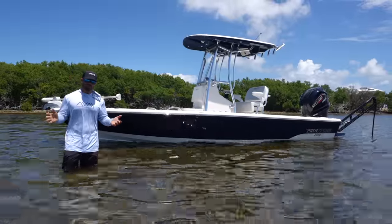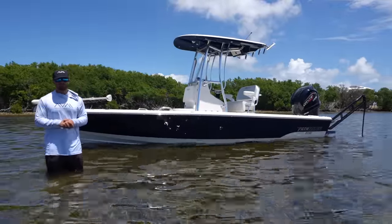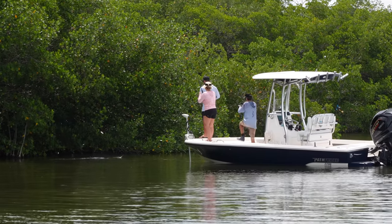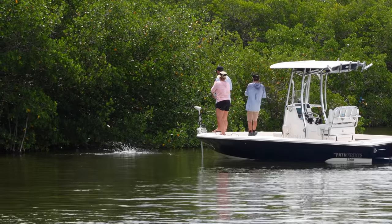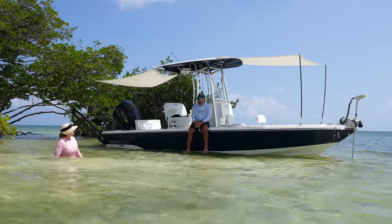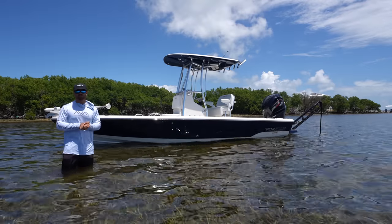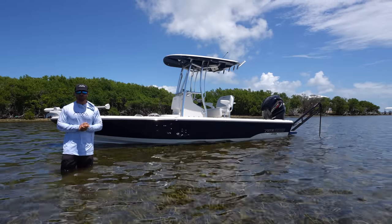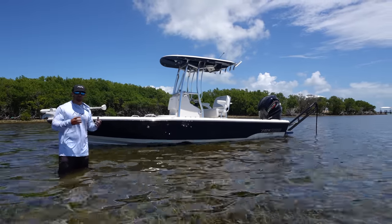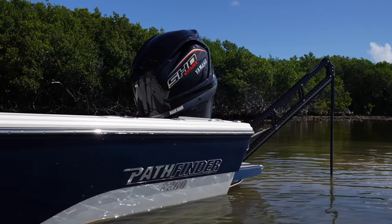Hey guys, welcome back to Life by the Bow. You guys probably remember in our previous video Pathfinder brought us down this beautiful Pathfinder 22 TRS to do some testing, some fishing, and of course take to the sandbar — we had an absolute blast. You guys had a lot of questions so we figured we'd make a walkthrough video and give you a full tour showing all the features this boat has to offer.